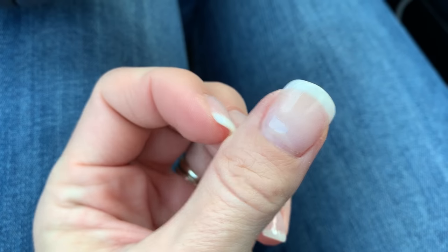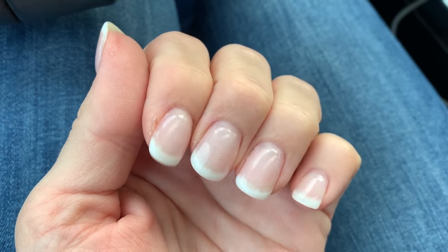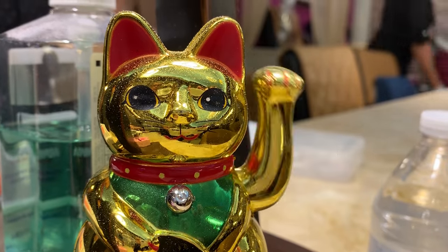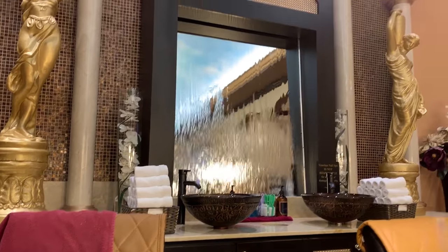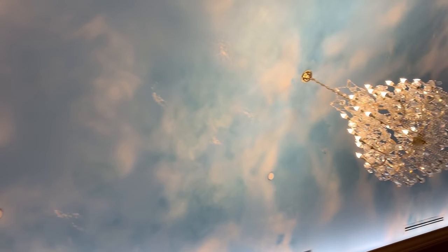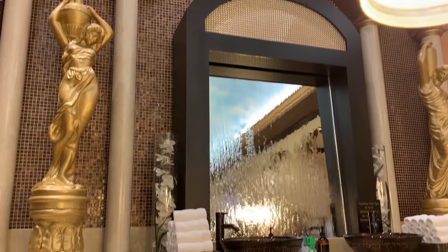Here is my French manicure that I have all the time. It goes with everything — I love it, it's classic. So I went to a new salon and it was really beautiful: it had a waterfall on the wall, it was very clean, it had this beautiful sky on the ceiling. Everything was lush about it — you can see the chandeliers, and the towels were perfectly piled up into a pyramid.